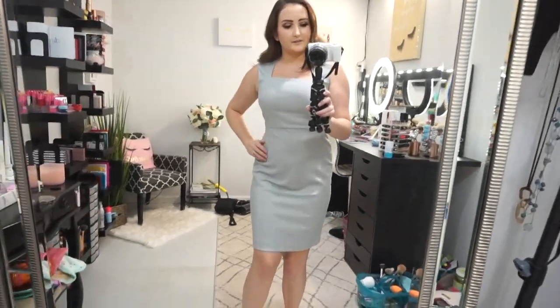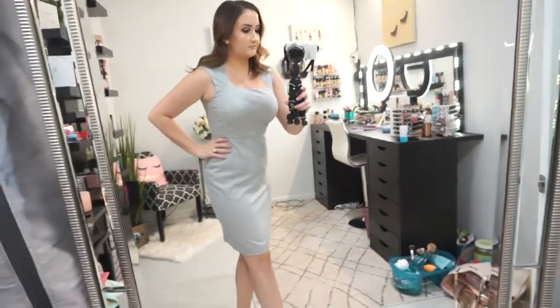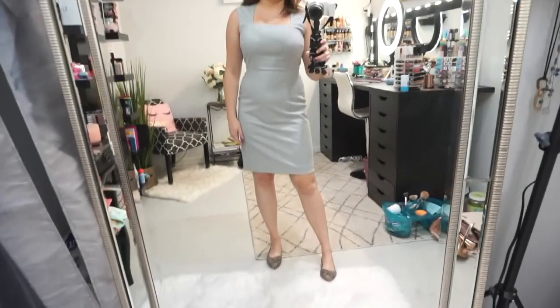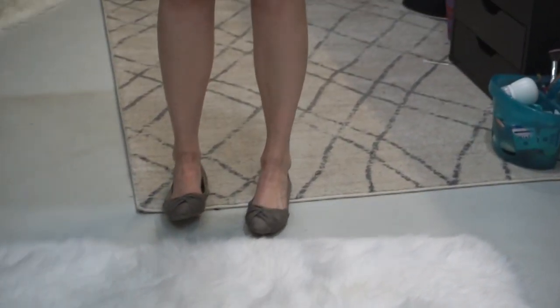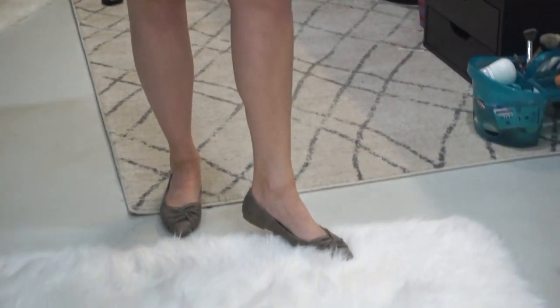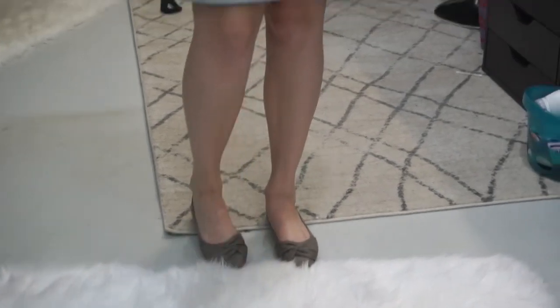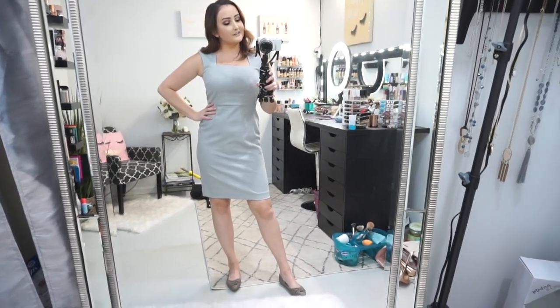First up I have this cute dress from Ann Taylor — all of the actual clothes will be from Ann Taylor, just so you guys know — and I am wearing a four. It's a really great work dress; it would also be great to wear to a wedding. I also have these flats that I picked up from Shoe Carnival. They're like a nice dark gray color — I think they're super cute — and they do run true to size. I'm wearing a six and a half. Here is the entire outfit. I really like this dress; it's super flattering and adorable.